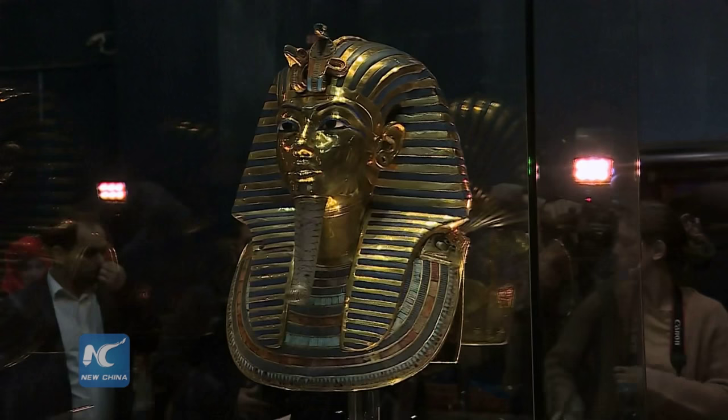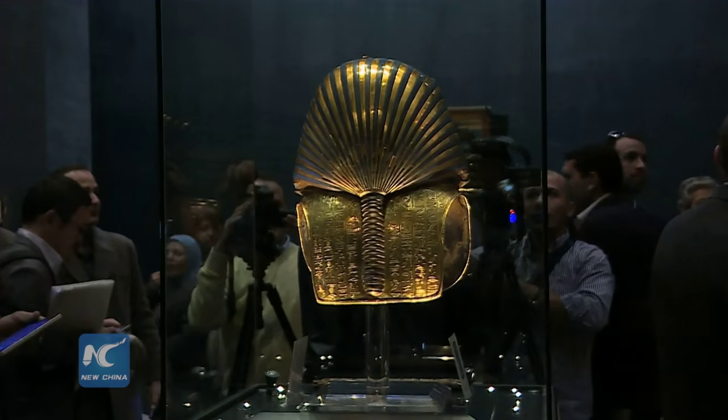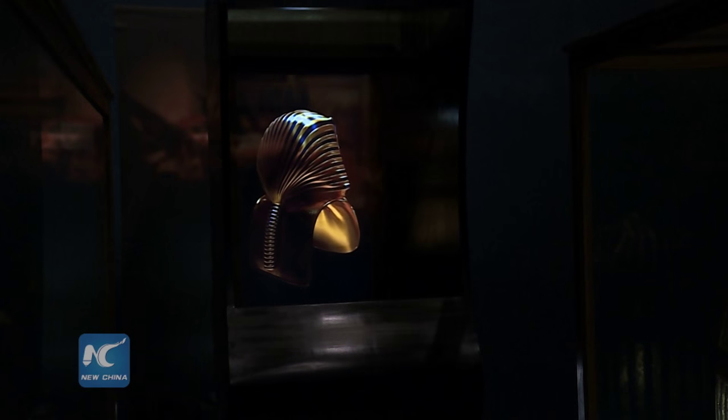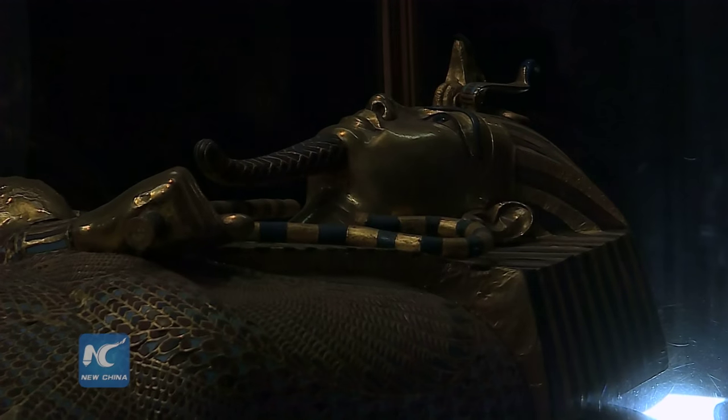In January, media reported that the long blue beard of the king was damaged by the museum's cleaning workers. This led the Egyptian government to seek help from Germany to restore the priceless relic.